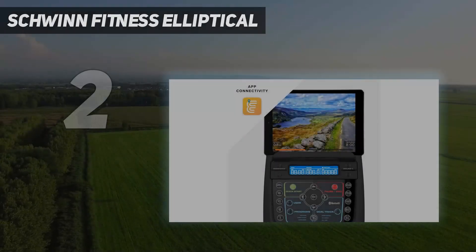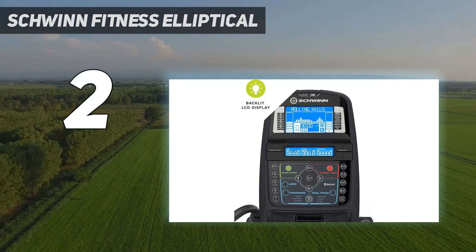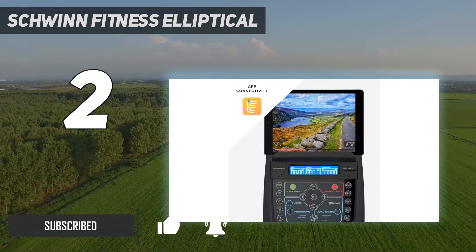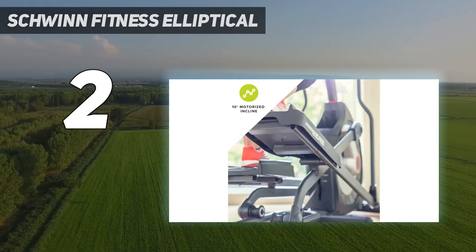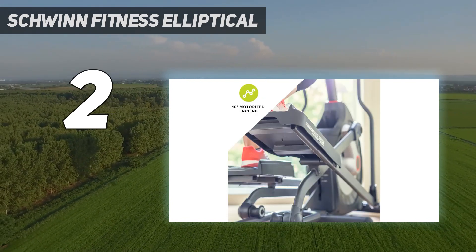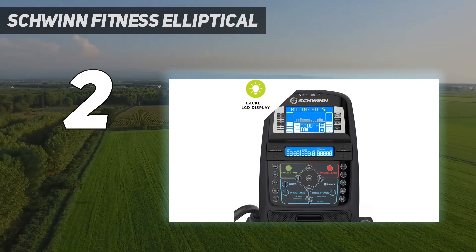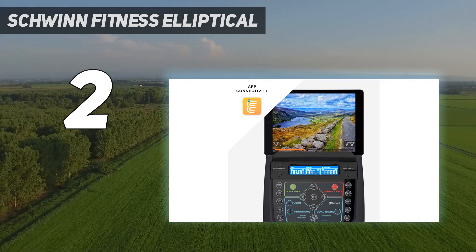Number 2 on my list: the Schwinn Fitness Elliptical. You can't go wrong with this elliptical. It has 25 levels of resistance, various workout intensity options, enhanced Bluetooth connectivity, and a backlit LCD system to display workout programs. With the Explore the World app, you can travel the globe and embark on a plethora of routes. Users can set, track, and monitor progress with popular app-based tracking tools. Travel through 200-plus stunning virtual courses at your own speed — Explore the World subscription required. A 10-degree motorized adjustable ramp enables incline control for fun and challenging workouts.